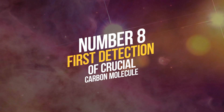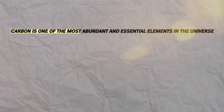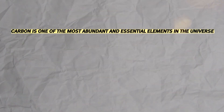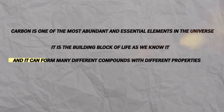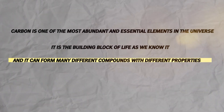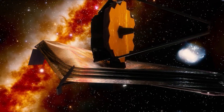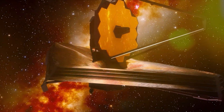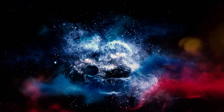Number 8: First Detection of a Crucial Carbon Molecule. Carbon is one of the most abundant and essential elements in the universe. It is the building block of life as we know it, and it can form many different compounds with different properties. But how does carbon get into planets and living things? That's what NASA's James Webb Space Telescope wanted to find out when it made the first detection of a crucial carbon molecule in space.